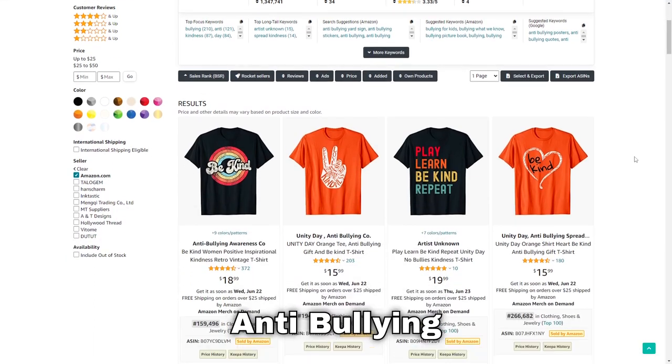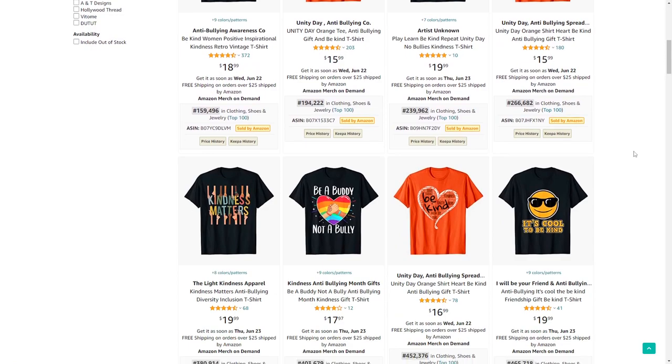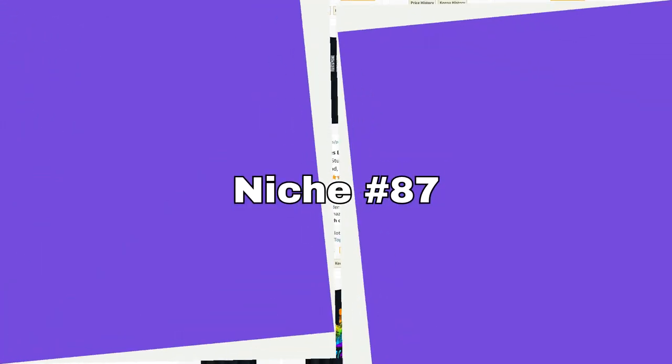Number 86 is anti-bullying. I really like this vintage style design — the font looks very cool — and one thing you definitely see a lot in this niche are orange t-shirts.